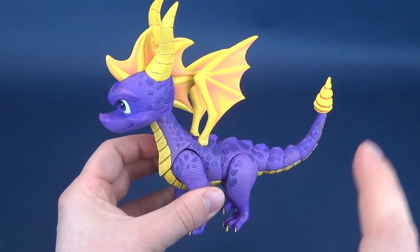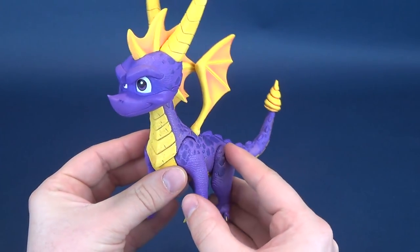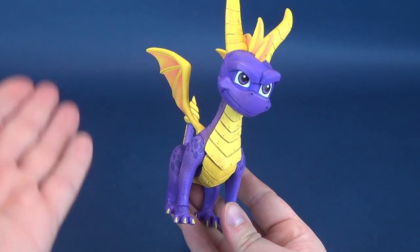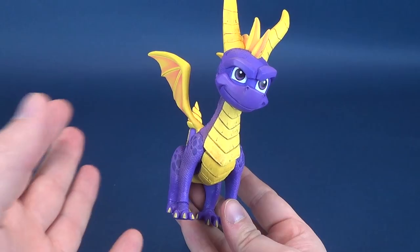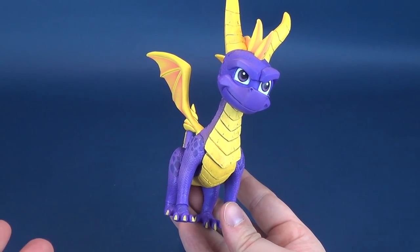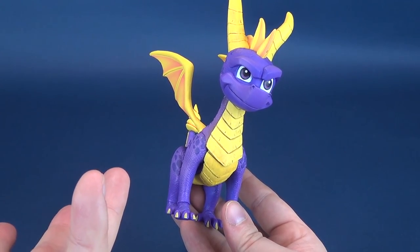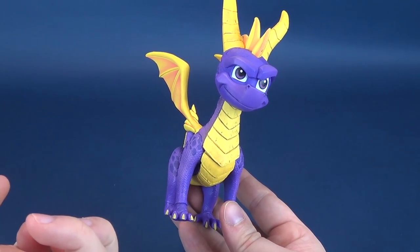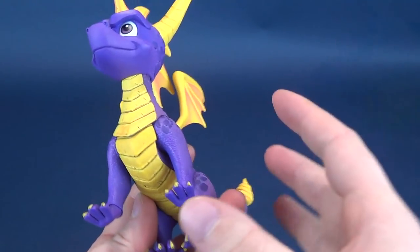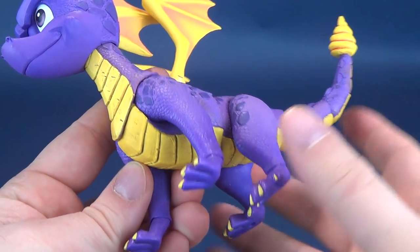I think he is definitely one of the best recent outings from NECA Toys. I find myself frequently saying this — I review one NECA toy and say this could be the toy of 2018, then I review another and feel those same words coming out again when describing Spyro. I just love this figure so much. It's got some great coloring and great texturing.